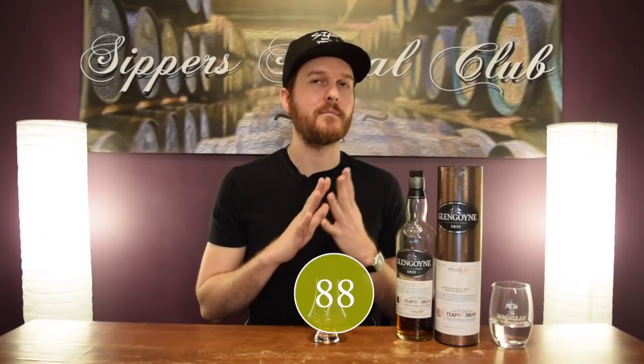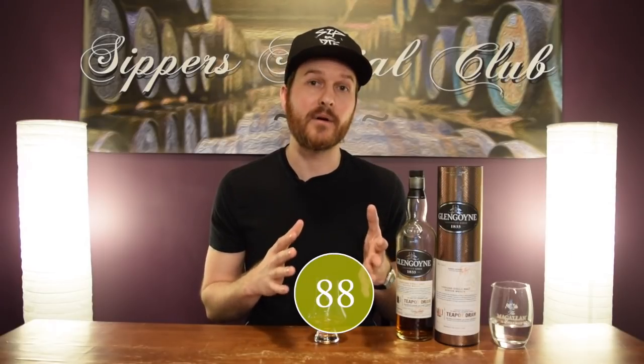Score-wise for me, I'm going to give this 88 out of 100 for value. This ended up costing me approximately 190 Canadian dollars after everything was said and done. So that's pretty expensive compared to the Abunadh, which costs about 100 bucks Canadian. I'm going to take off one mark for value, bring it down to 87 out of 100.